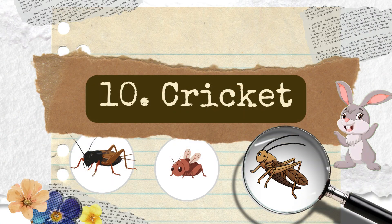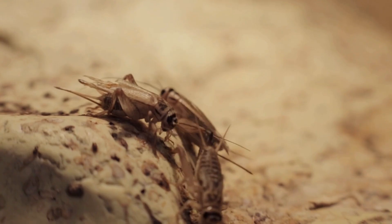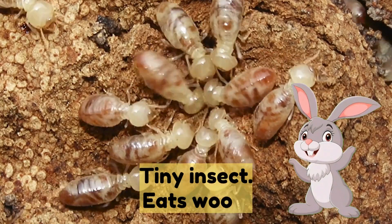Number ten: cricket — chirps at night. Number eleven: termite — a tiny insect that eats wood.